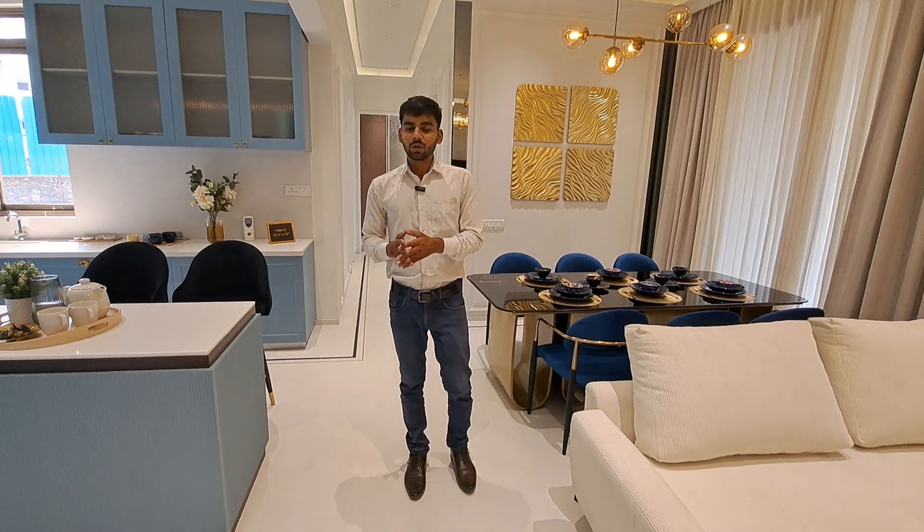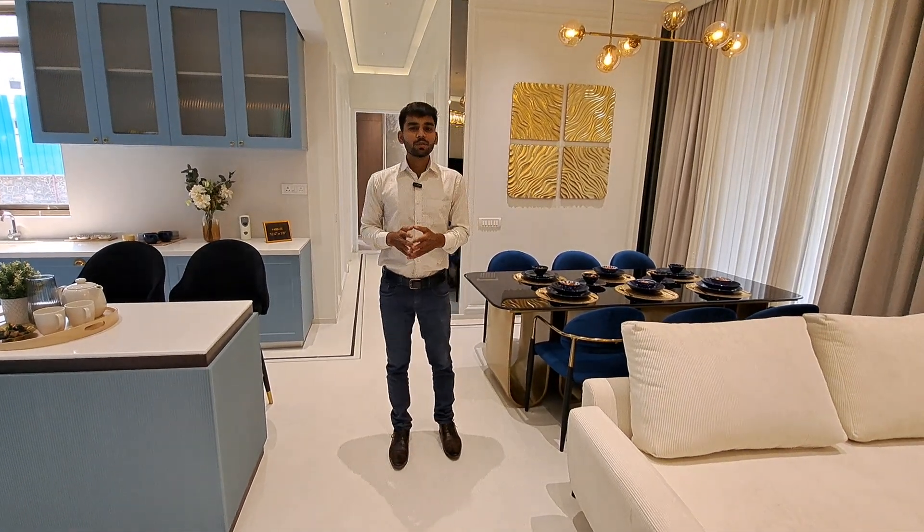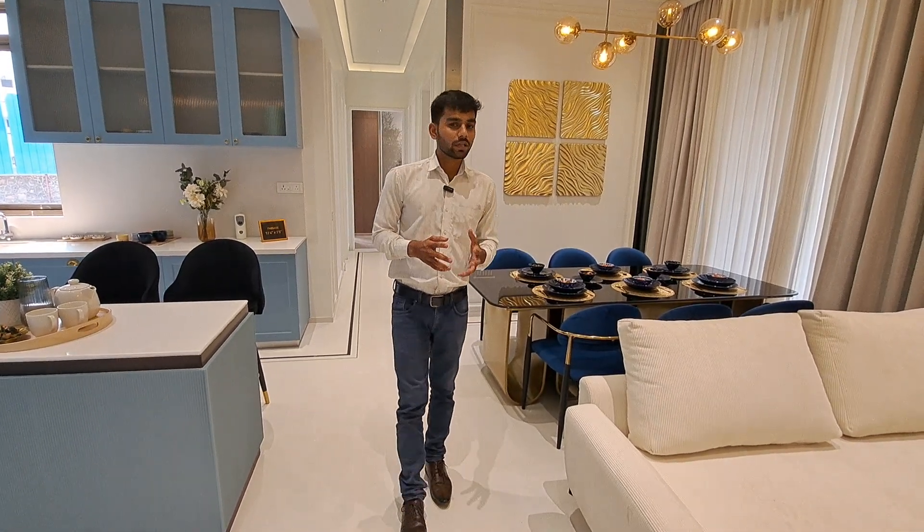Today we are presenting a three BHK luxurious apartment situated on the Mumbai Sodhapur highway. The carpet size is 1500 square feet. The best part is the connectivity — you are just five minutes from the highway, ten minutes from the railway station, and twelve minutes from the airport. So you are getting the best connectivity for this three BHK apartment.